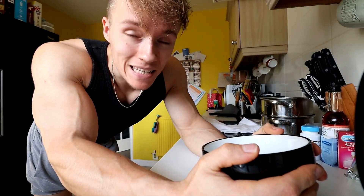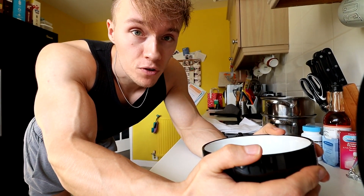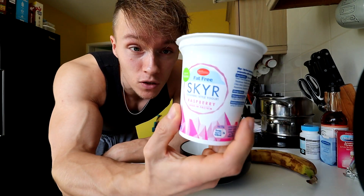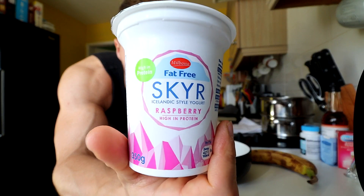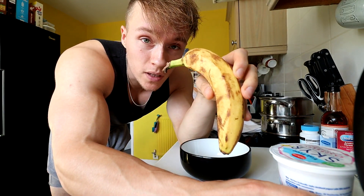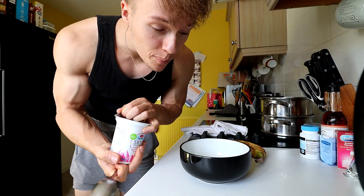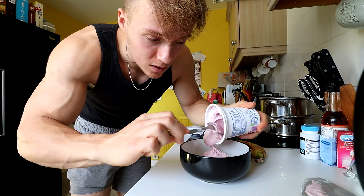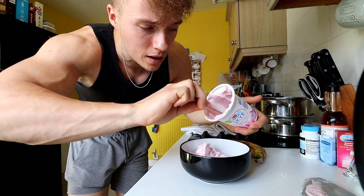A couple of hours has passed and I'm hungry again, so let's make the next meal. What you'll need is a bowl and a tub of yogurt — you can find it from Lidl. It's really high in protein: like 30 grams of protein in this yogurt, 200 calories, pretty much no fat. You'll also need one banana. Simply pour the yogurt into your bowl — you can eat it straight out of the tub but to make it thumbnail-worthy I'll put it in the bowl.